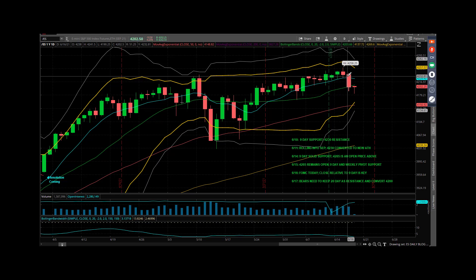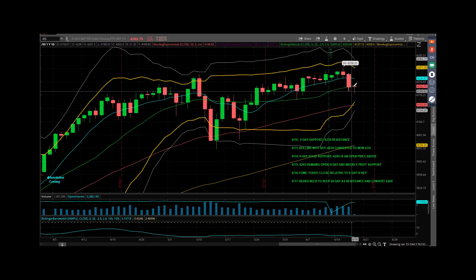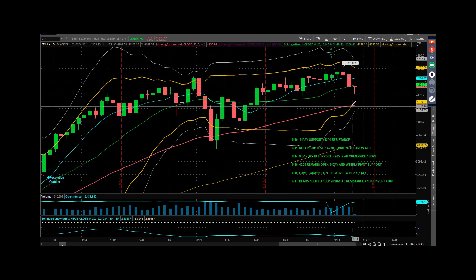There was still some bounce into the close, but what we're doing now is we're fighting over the green line. The green line is the 20-day simple moving average with the middle Bollinger Band — the middle point between these two yellow lines, which takes care of two standard deviations of price. This is a technical thing you can put on any chart for any stock or future. Two standard deviations of price trades inside those bands.